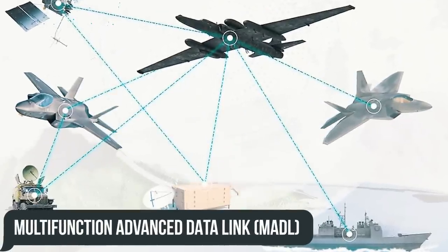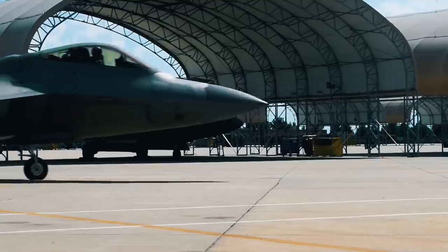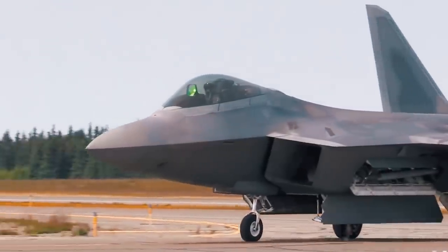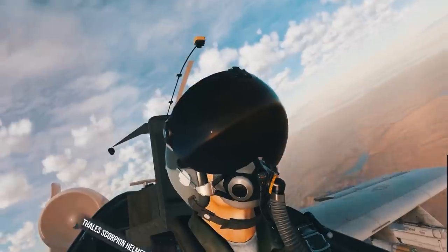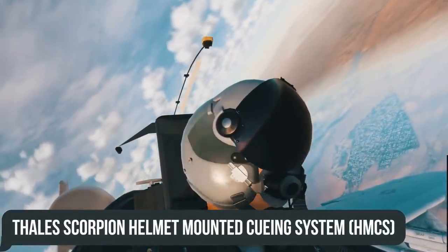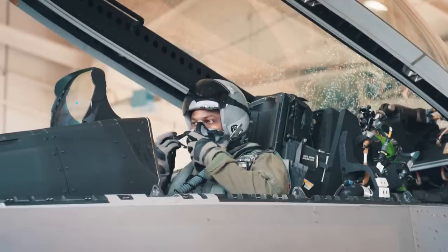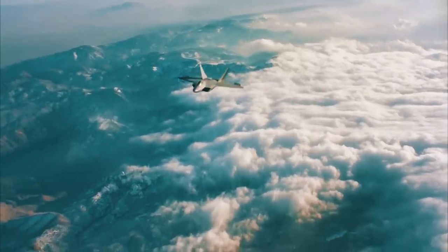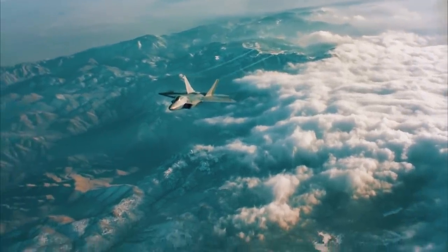The planned addition of the multi-function advanced data link was cut after much discussion due to critical development delays and lack of distribution across USAF platforms. The Tails Scorpion helmet-mounted cueing system, successfully tested back in 2013 on the F-22, has also fallen victim to cutbacks due to funding constraints that delayed its development.